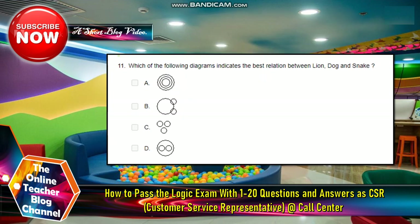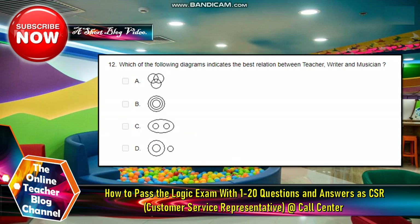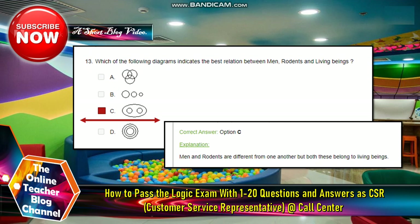Number eleven: which of the following diagrams indicates the best relations between lion, dog, and snake? The answer is letter C — all three are different from each other. Number twelve: which of the following diagrams indicates the best relations between teacher, writer, and musician? The answer is letter A. Number thirteen: which of the following diagrams indicates the best relations between men, rodents, and living beings? The answer is letter C.